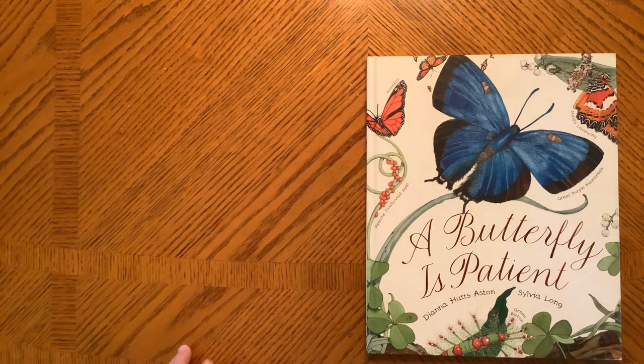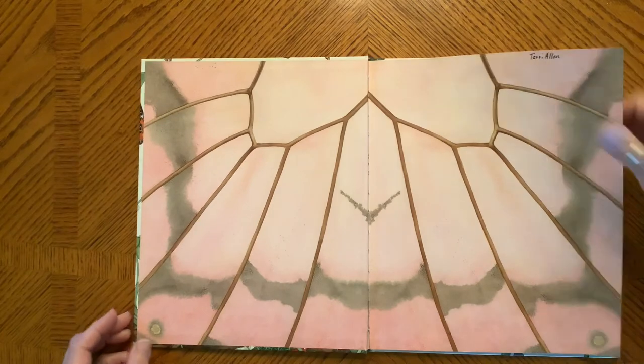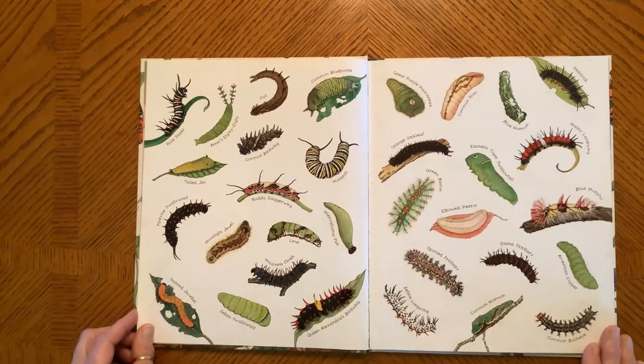Welcome to Ending Circle. The story is A Butterfly is Patient. Look at all of those caterpillars, the larva stage of a butterfly's life. They are so colorful and different. Pretty amazing.